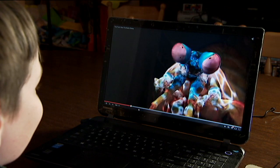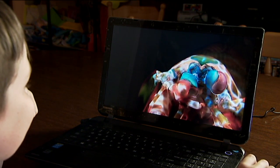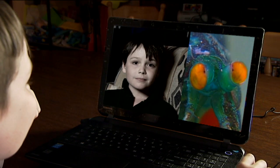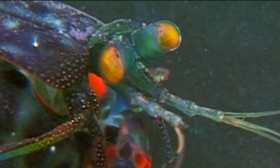You might be wondering why I like something so weird and creepy. Well, it's because we both see the world a bit differently. The mantis shrimp can see heaps more colours than everyone else, and I see fewer colours than everyone else, because I have something called colour blindness.